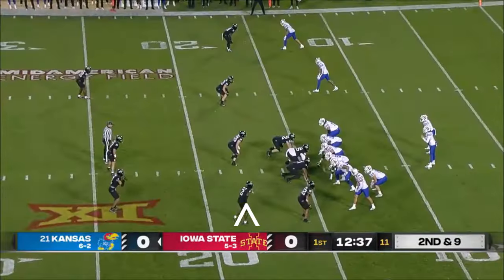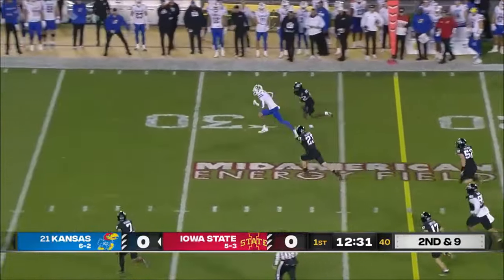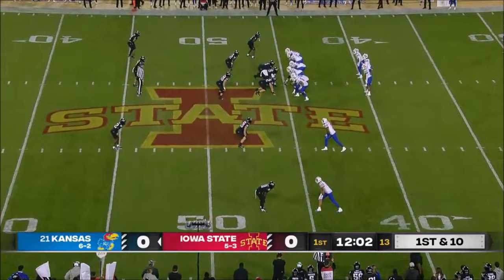Kansas keeps it on the ground with depth. Watch all of his tape — he has grown as a passer in a big way. Here he is to the air for the first time, and he gets it to the outside for Quentin Skinner. Breaks off down the sideline. Skinner can turn one of those short completions into a big gain.